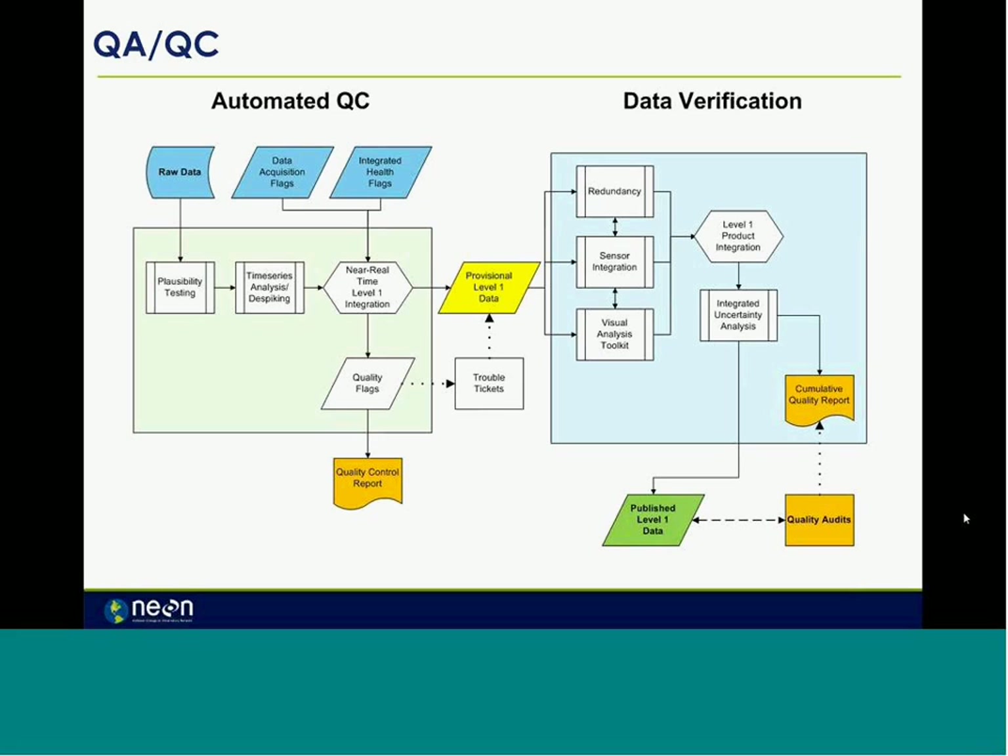The sensor data streams will go through a rigorous QA/QC process, roughly a two-step process: an automated QC process that is then verified and checked by scientists, with near real-time availability and redundancy. Data should be available through the NEON web portal after QA/QC and verification with a very quick turnaround to data users.